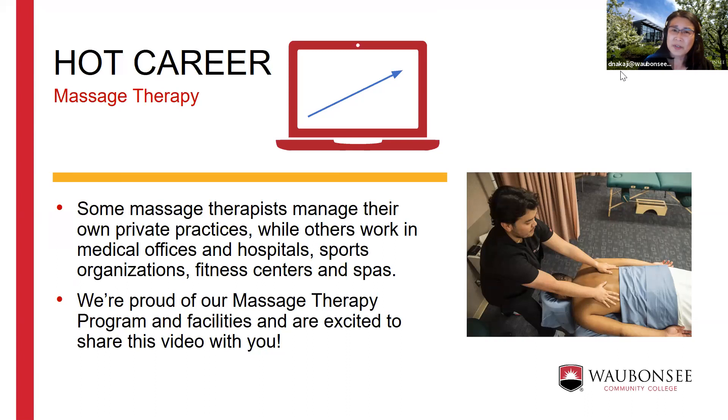My background includes a degree in mathematics and computer science, a dance performance degree, and a master's in kinesiology with an emphasis on biomechanics. I added massage therapy to that, and when I work with clients I approach it from a biomechanical perspective so they can function as efficiently as possible. We're really excited about our program and our facilities.